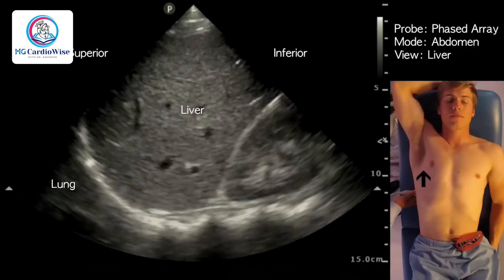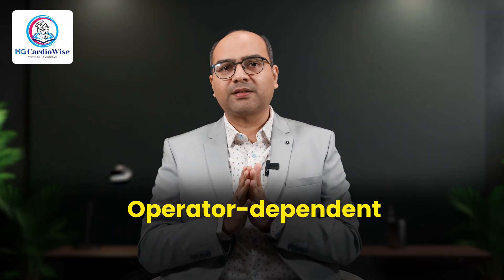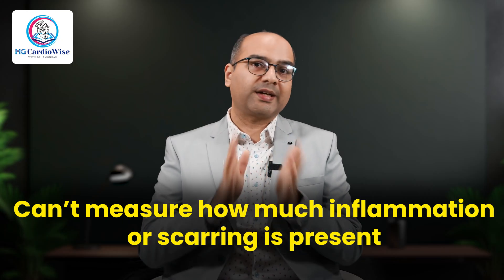The first test that most people get is an ultrasound. It can detect fatty infiltration, but it's operator dependent, it cannot measure how much inflammation or scarring is present, and it often misses early fibrosis. So for more clarity, I recommend something better.